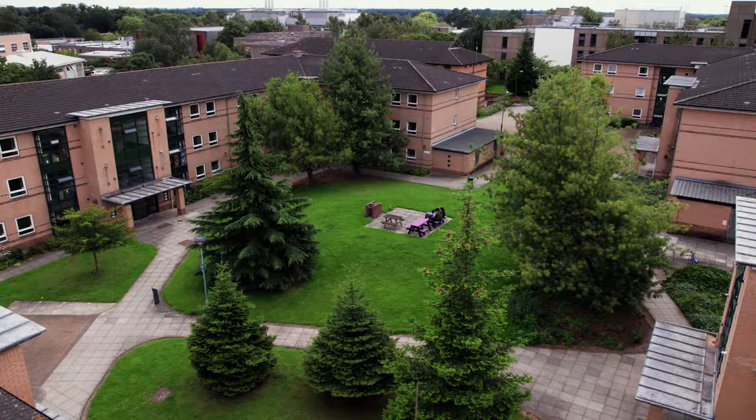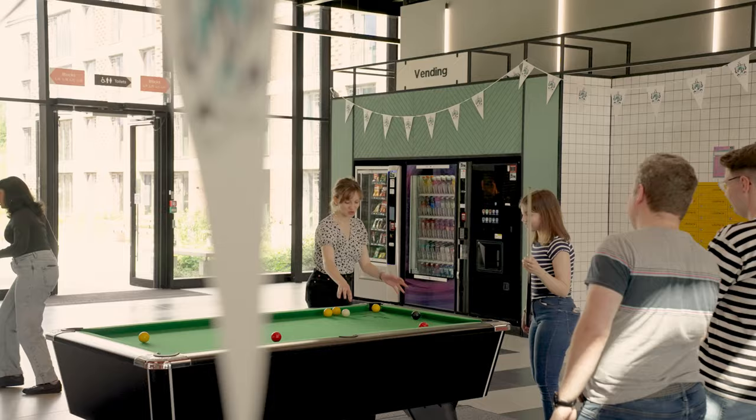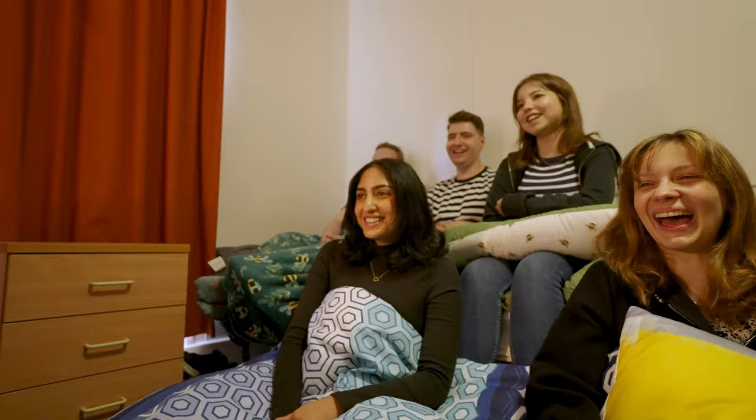Most of our colleges have communal spaces where you can hang out and relax with friends. Every student at York is assigned a college and therefore has access to communal spaces, even if you decide to live off campus.